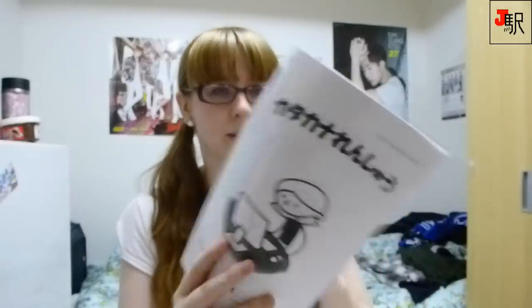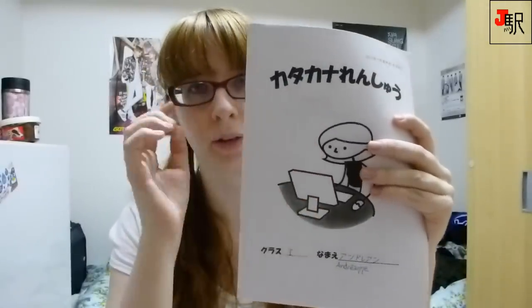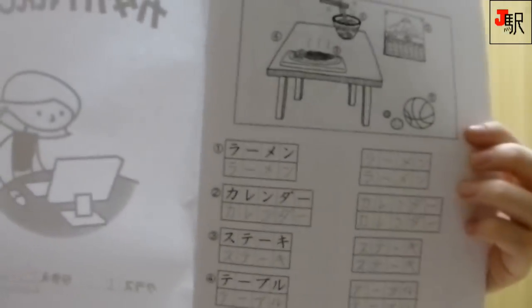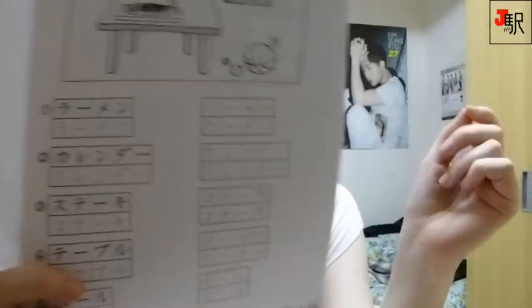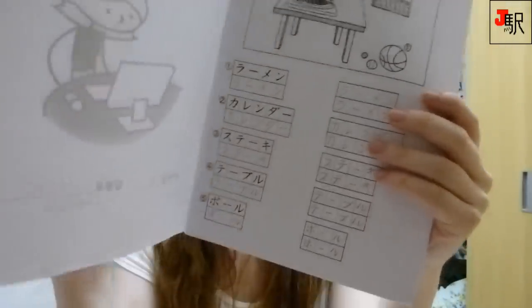This is a Katakana book. We receive it at the beginning of the second class, actually after the start of the second level. Basically it has images and Katakana that we practice almost every day.